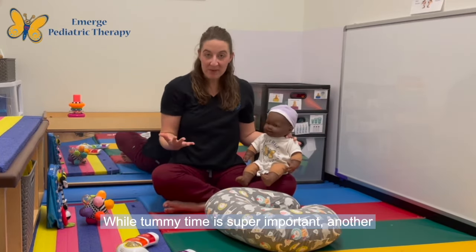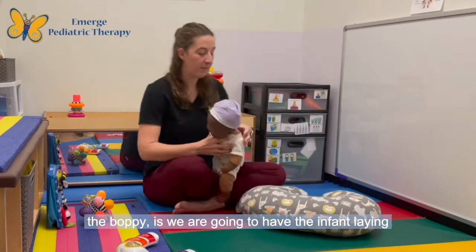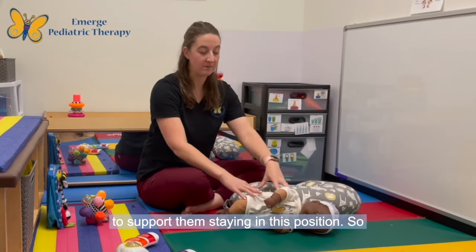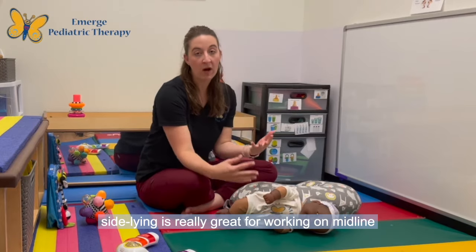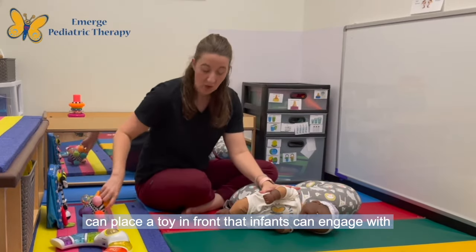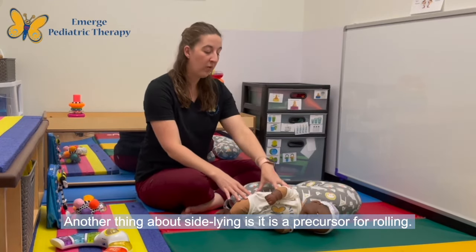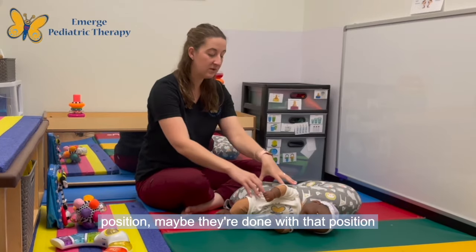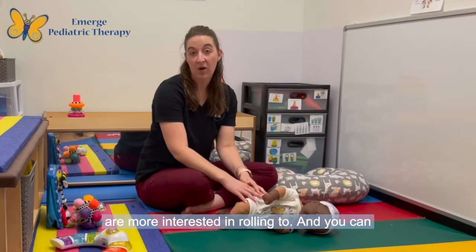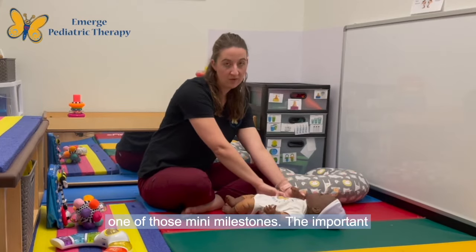While tummy time is super important, another really important position is sideline. For sideline, we are going to have the infant laying on their side and the boppy pillow is there to support them staying in this position. Sideline is really great for working on midline control, or bringing the hands together. You can place a toy in front that infants can engage with or work with using both hands. Sideline is also a precursor for rolling — once your infant is done with that position, you can take the boppy pillow out and see which direction they are more interested in rolling to, and practice one of those mini milestones.